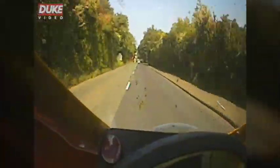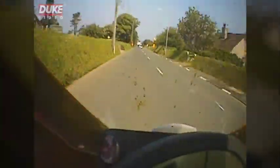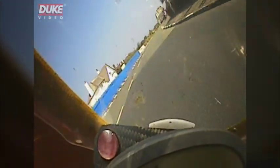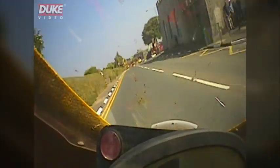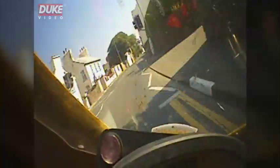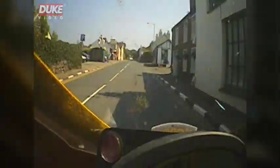Now we charge down to Kirk Michael. This section on the first lap really is amazing, especially as your head's still getting up to speed, so to speak. The road really is so narrow and the buildings so close. It's absolutely a beautiful feeling coming through here at speed. Fantastic.